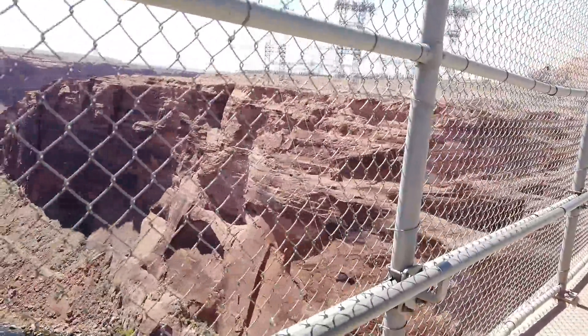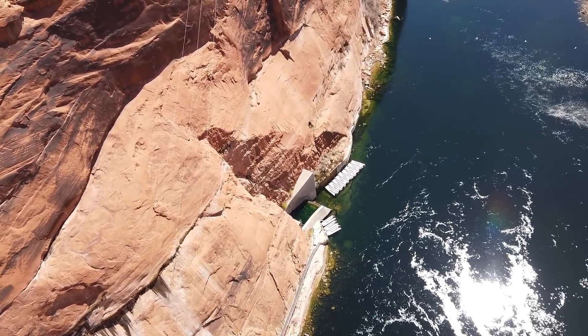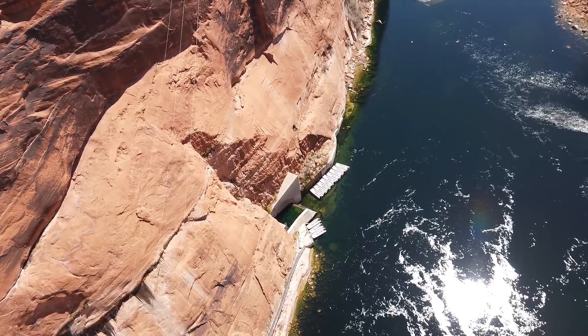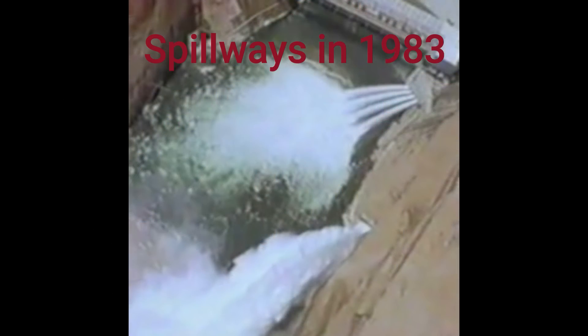When the water came and the reservoir was already full, it had nowhere to go. The overflow tunnels known as spillways were opened, but could not keep up with the amount of water still coming in. Wooden boards were erected on top of the dam to hold the water back from flowing over, which would have destroyed it. The wooden boards were a last-ditch effort — and the water exceeded the dam by about four inches. By some miracle, they worked and saved the dam.